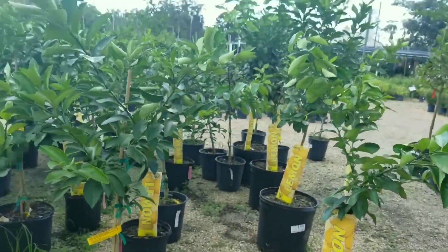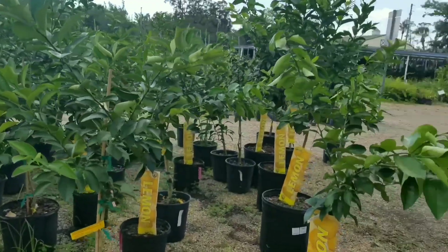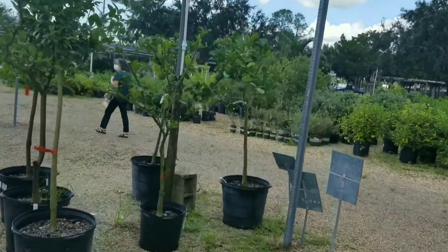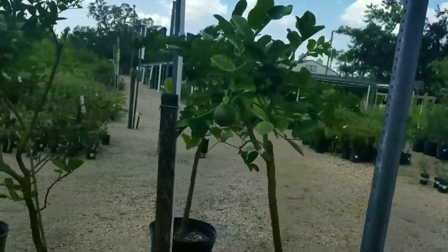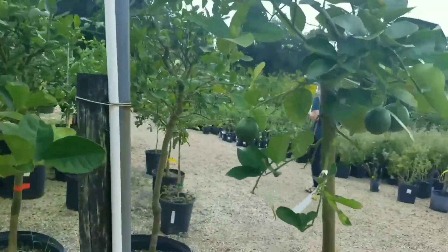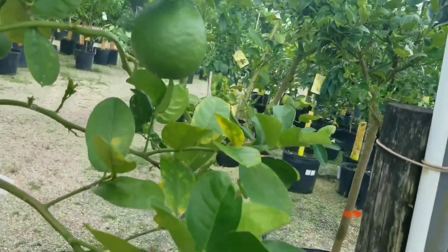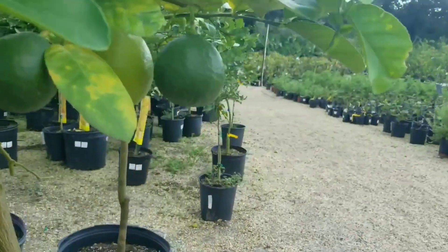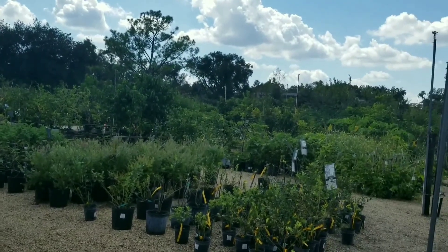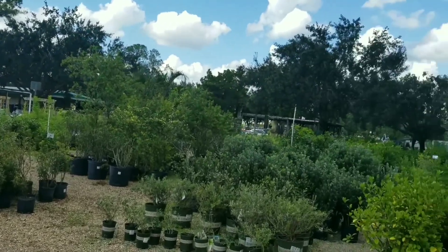And on this side they are lemon trees — not ripe yet. This is a big area to visit.